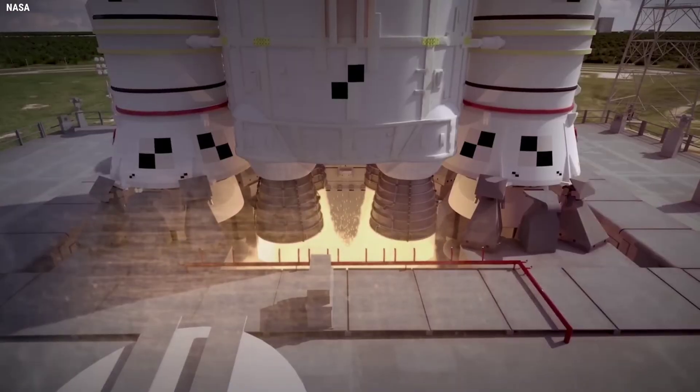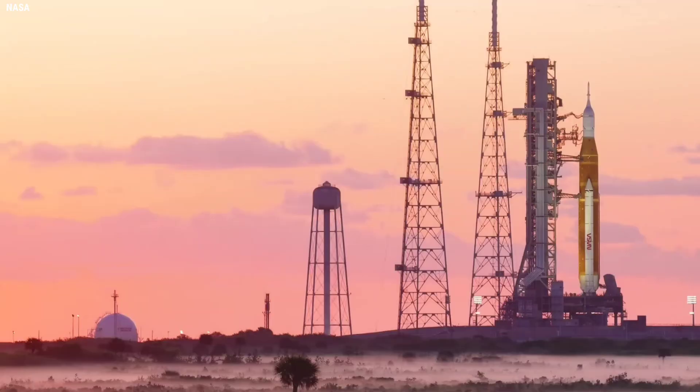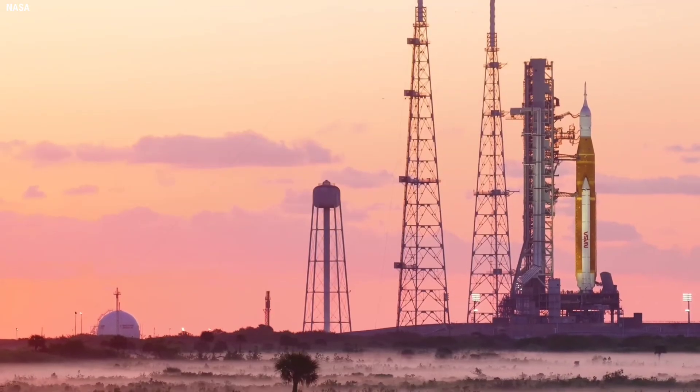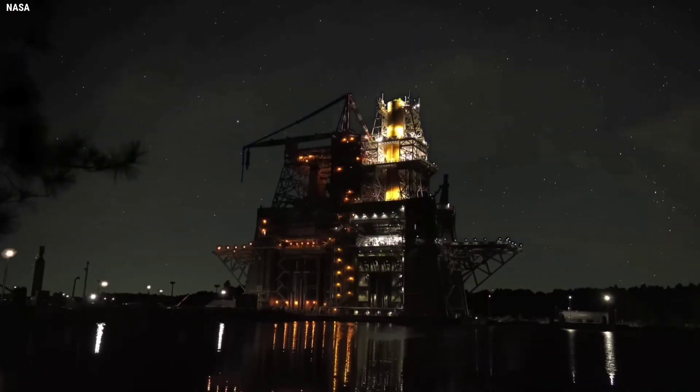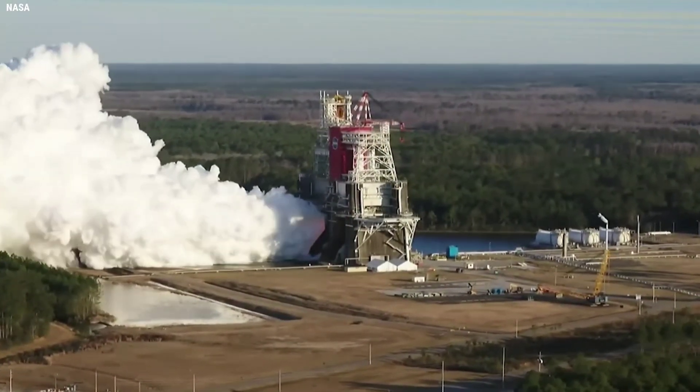This major operation began with chill down of the liquid oxygen and liquid hydrogen transfer lines and the propulsion lines in the core stage. As the wet dress rehearsal campaign showed, the fueling operation is complex and must follow a specific sequence.